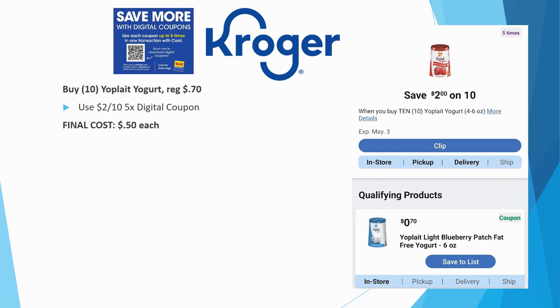Another yogurt deal: grab 10 Yoplait yogurts, regularly priced $0.70 each. With the $2 off ten five-time digital coupon, they're just $0.50 each. Nothing extra needed — just a straightforward good deal.